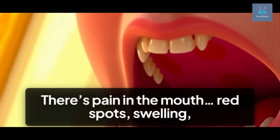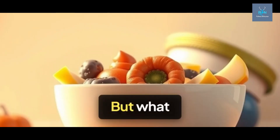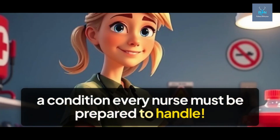There's pain in the mouth, red spots, swelling, difficulty eating, and we often ignore it. But what if I told you this small discomfort might be stomatitis, a condition every nurse must be prepared to handle?